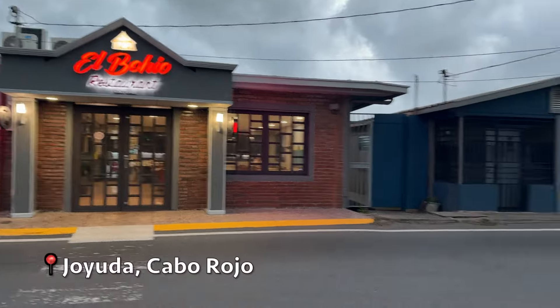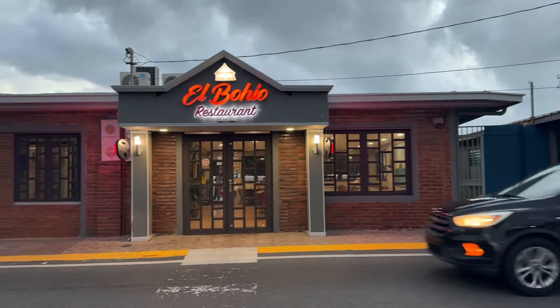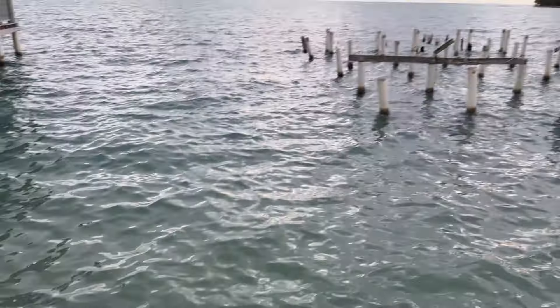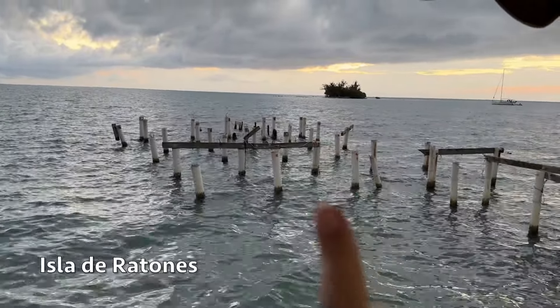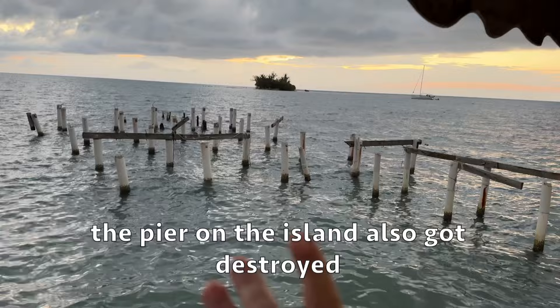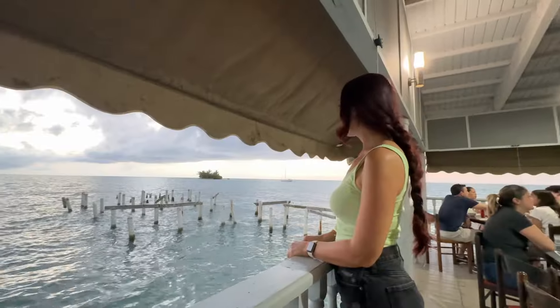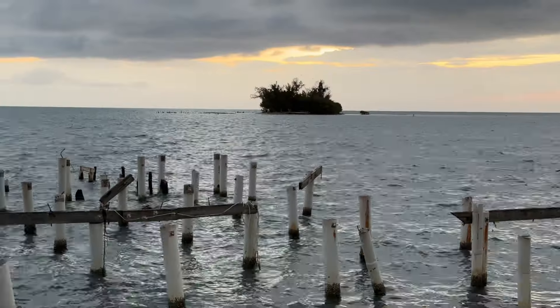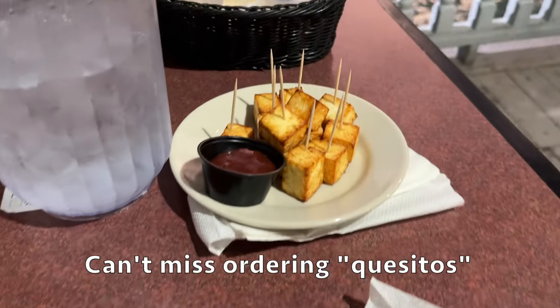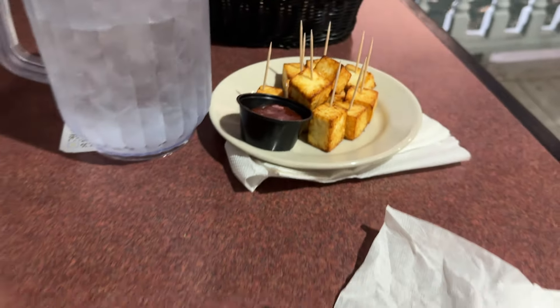It rained of course, but we're gonna go eat dinner and call it a night. Coming here to El Bohillo. And this is Isla de los Ratones right over there - I used to go there when I was little. I want them to open it again because there used to be a pier and you'd take the boat, pay for it and go over there - the water is crystal clear. Now you can get there with a kayak or jet ski. We got some salad, garlic bread, water, and of course quesitos with guava sauce.